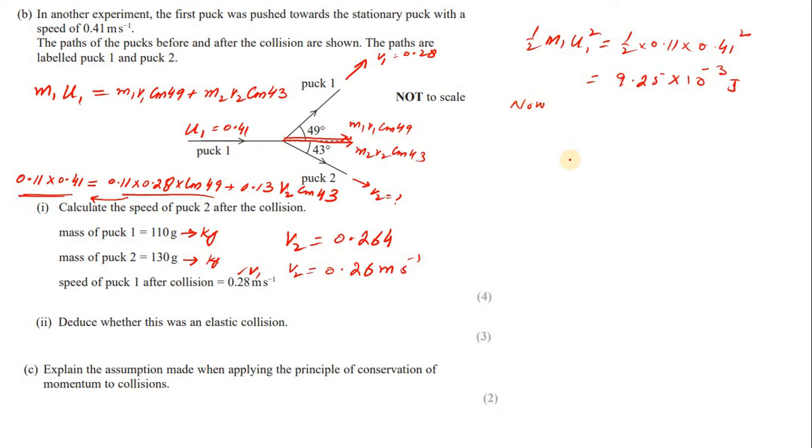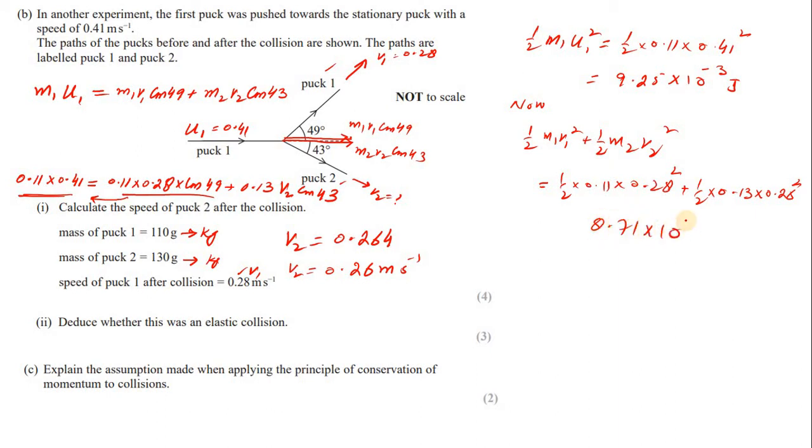KE after = ½m₁v₁² + ½m₂v₂² = ½ × 0.11 × (0.28)² + ½ × 0.13 × (0.26)² = 8.71 × 10⁻³ J.